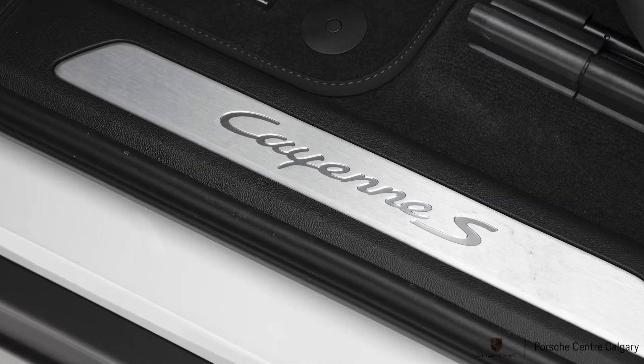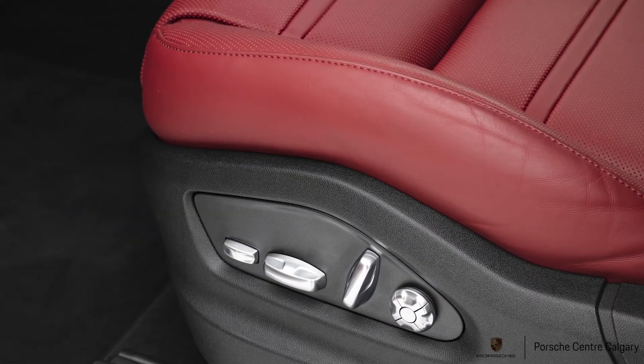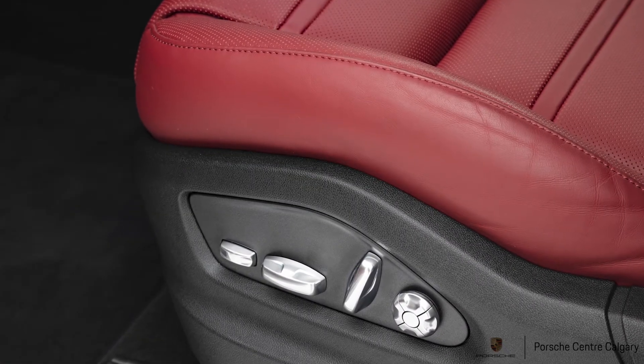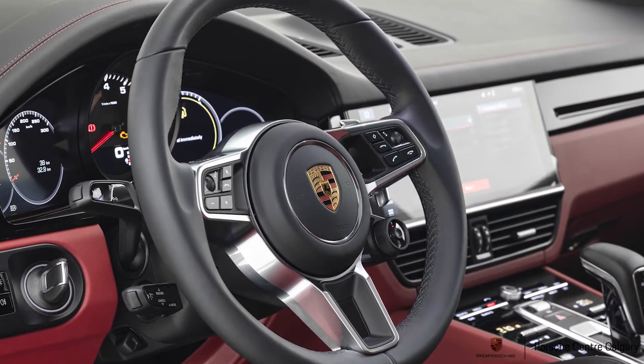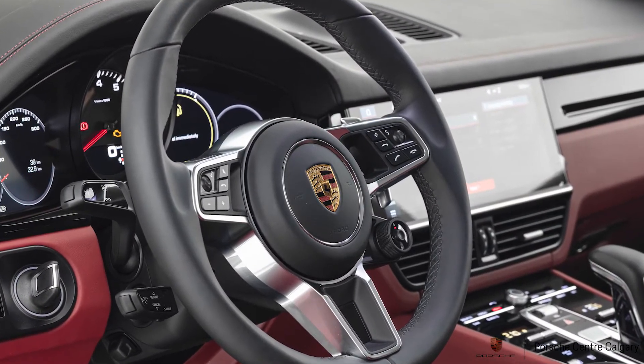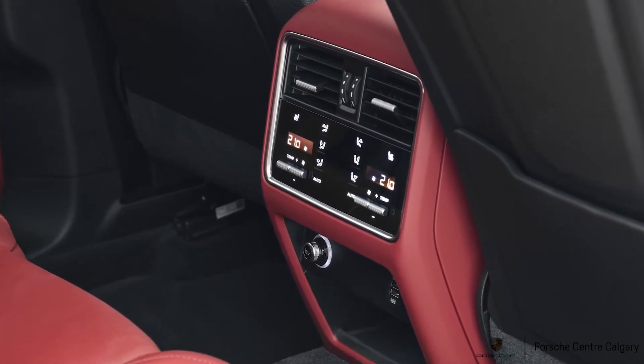The premium plus package gives you all the good stuff — the panoramic sunroof, heated seats front and rear, four zone climate control, Bose stereo upgrade, and also including the LED matrix headlights. That new matrix headlight is an awesome innovation.